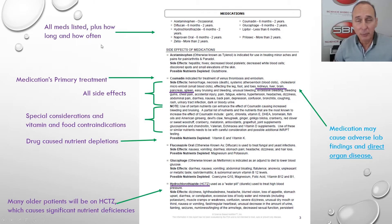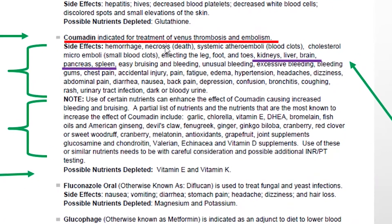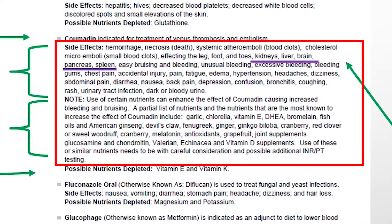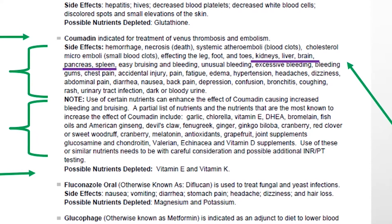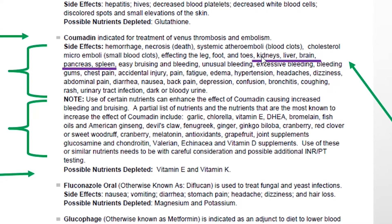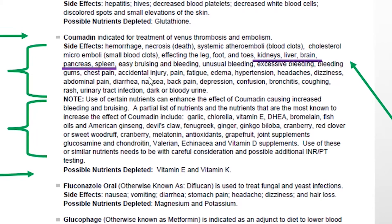We list all the medication — actually the patient lists all the medications and how long they've been on them. Then the report automatically lists what that medication is most commonly used for. It lists all the side effects, and not only that — the medication may cause adverse lab findings and direct organ disease. And that's what we see here: kidney, liver, brain, pancreas, spleen — organs that this drug can directly cause disease in.